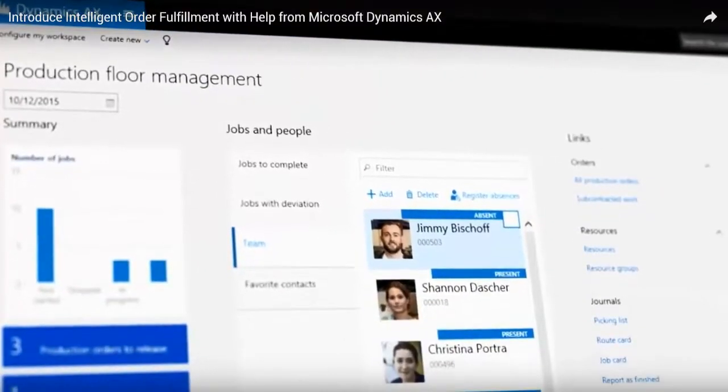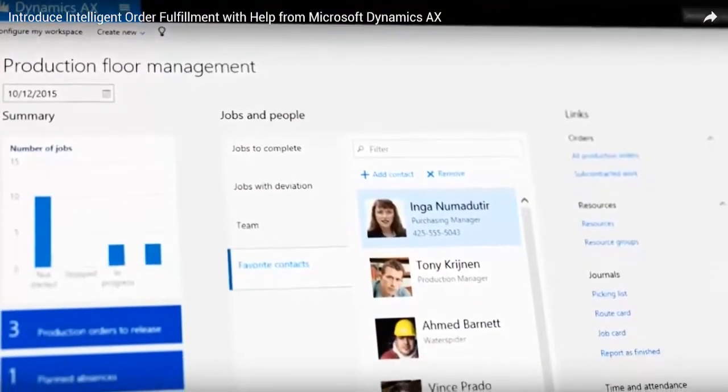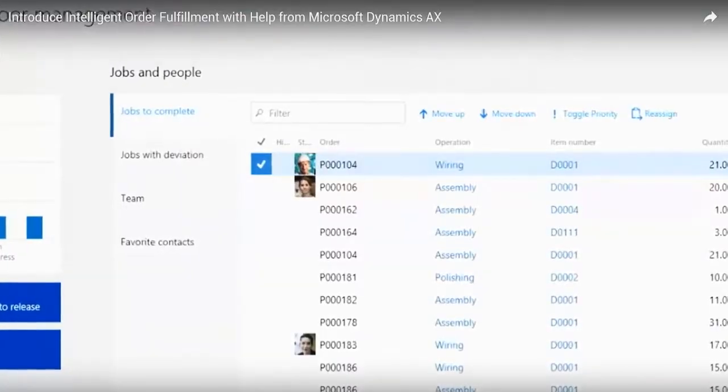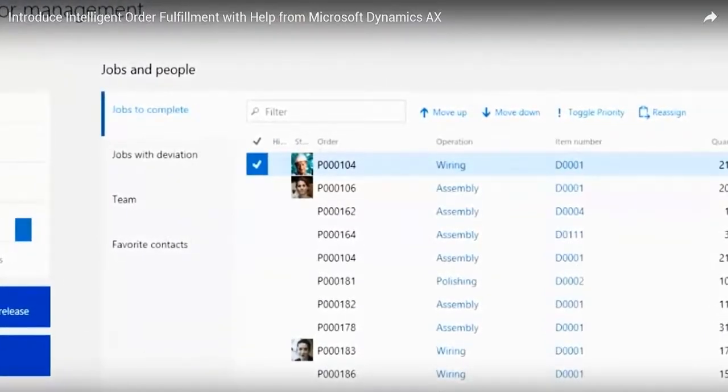Our new workspaces are tailored to individual roles, so when a customer calls your customer service team with an issue, that representative can easily see everything needed to resolve the situation professionally — whether it's proactively identifying the production status on an item,